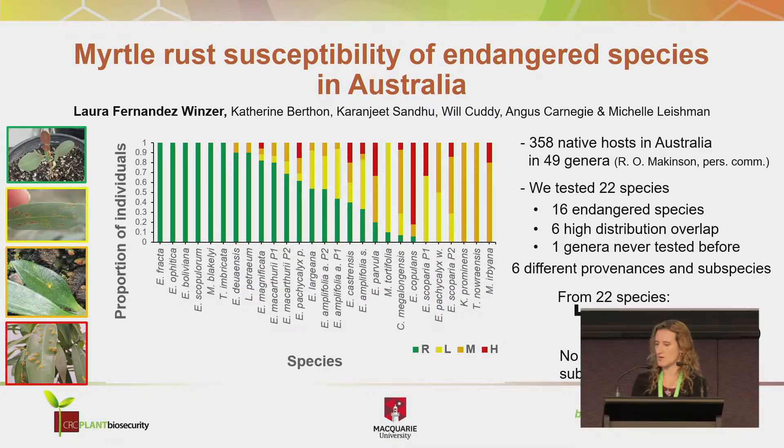Good morning. My PhD is about the ecological impacts of myrtle rust on native communities. In this chapter of my thesis, there are more than 350 native species that are susceptible in Australia, and a lot of these populations were healthy before myrtle rust arrived, and now they are in danger — like Rhodomyrtus cereoides and Rhodamnia rubescens.